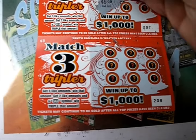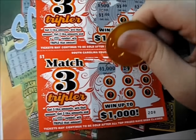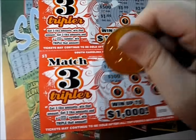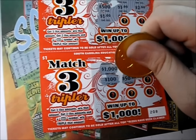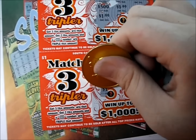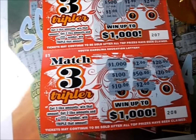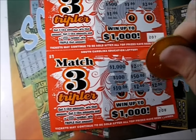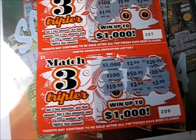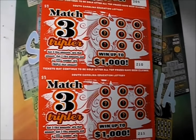We got two dollars back out of eleven. Let's check out this third ticket — there's a grand, two dollars, twenty dollars, a hundred dollars. Fifty dollars, fifty dollars — there's twenty, do we have another twenty? There's a ten. Do we have a two or a twenty? We have two dollars. So it's a two dollar winner. That's four dollars back so far and we got three more to go.